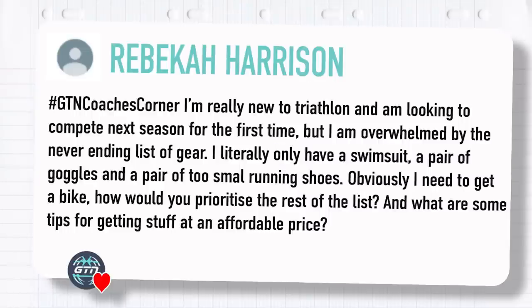Starting with this one from Rebecca Harrison. She says: I'm really new to triathlon and looking to compete next season for the first time, but I'm overwhelmed by the never ending list of gear. I literally only have a swimsuit, a pair of goggles, and a pair of too-small running shoes. Obviously I need to get a bike, but how would you prioritize the rest of the list and what are some tips for getting stuff at an affordable price?